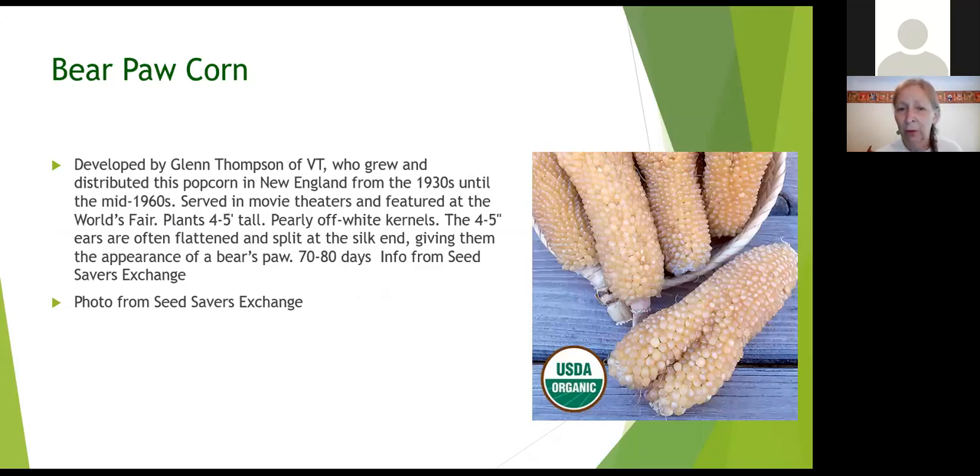Bear Paw corn was popular back in the 1920s and 30s — it was like the popcorn for the movie theaters at the time. They were shown at the World's Fair back in the 30s. They're not terribly tall corn plants, only about five feet, and the ears are only four to five inches. They're called Bear Paws because they can split at the silk end, giving a broadened ear of corn that looks very cool — kids think this is really fun to see. It's another heirloom popular at the beginning of the 20th century, but the seeds are still out there.